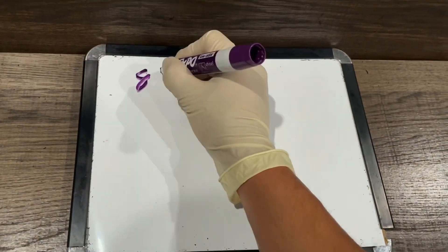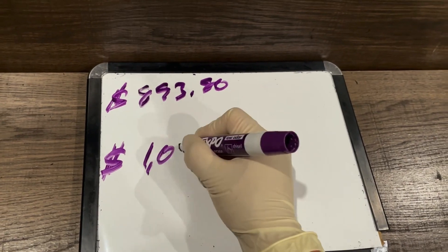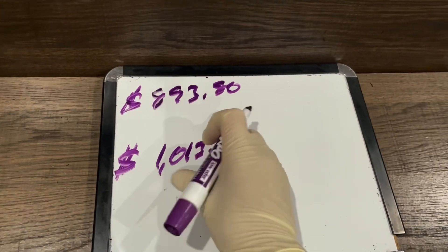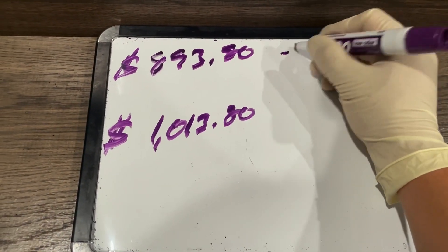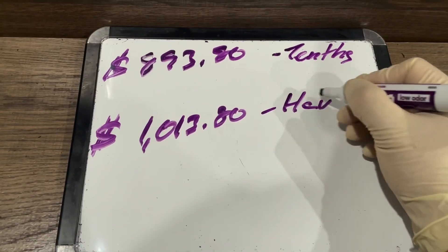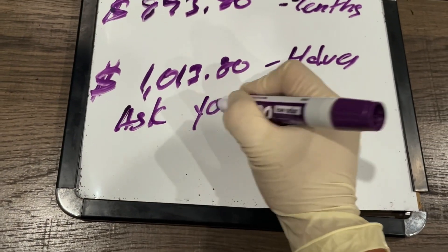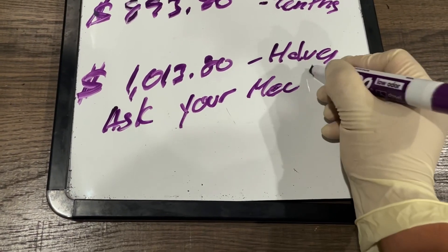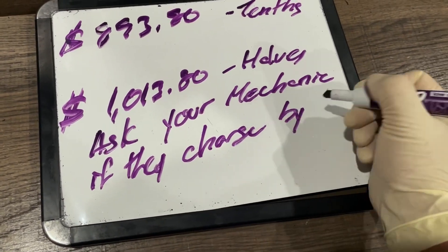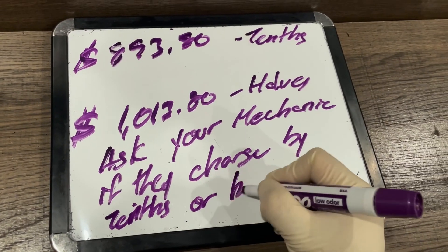Why is one total $893.80 and the other $1,013.80? The first shop charges by tenths of an hour, while the second charges by halves. It might not seem like much on one job, but when you add multiple services or factor in years of visits, it really adds up. So ask your mechanic if they charge by tenths or halves — this could save you thousands.